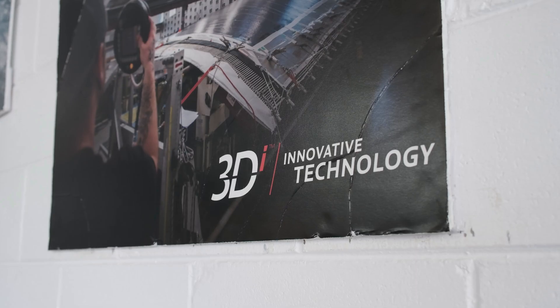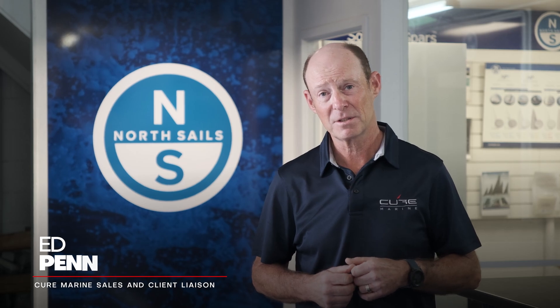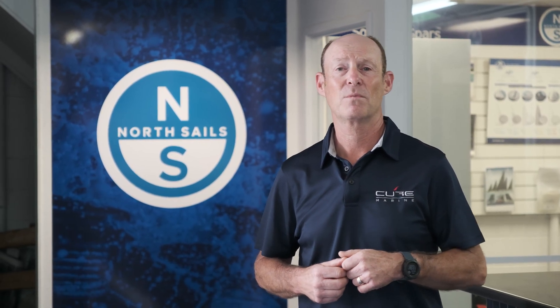We're at the North Sales Loft just outside of Brisbane. We're going to be spending some time with Ben Kelly, who's the Asia-Pacific multi-hole specialist, and also sitting down with some clients of CURE Marine that have a CURE 55 on order. When we sit down with Michael we're going to have an insight into his CURE experience so far and maybe a few words about what led him to the CURE Marine door and why he ordered the CURE 55.